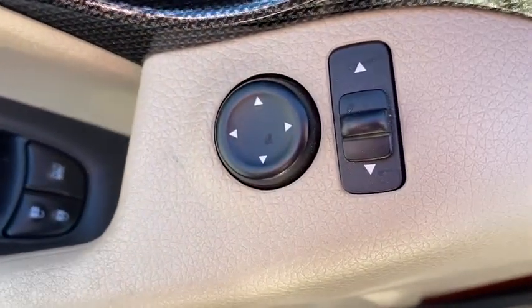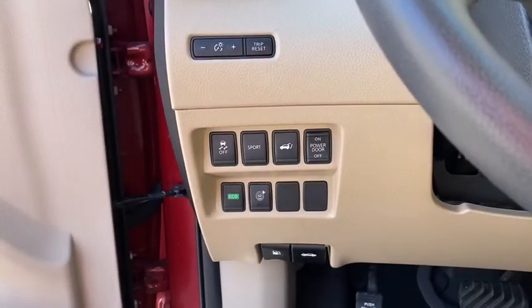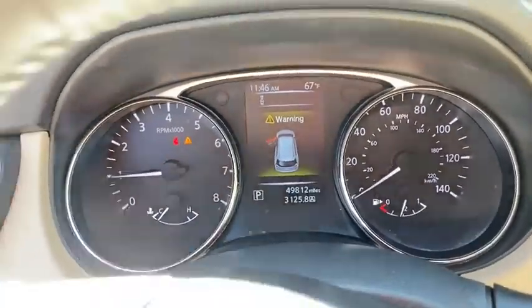Power liftgate, traction control, dual airbags, power steering, alloy wheels, four-wheel disc brakes, center armrest, electronic stability control, CD player, security system.